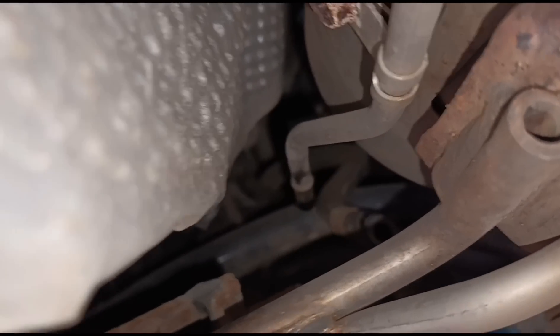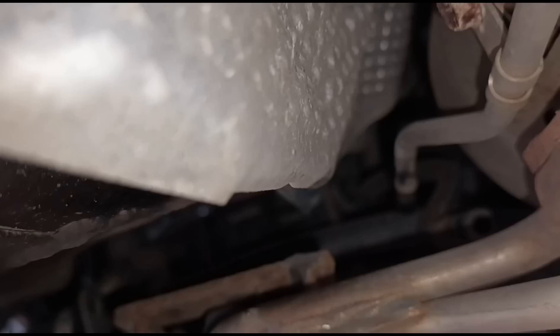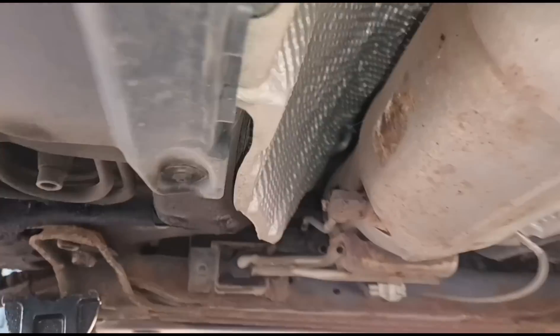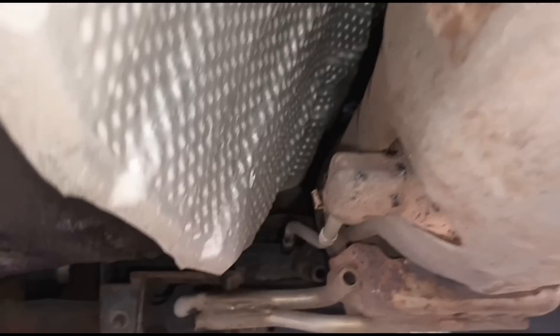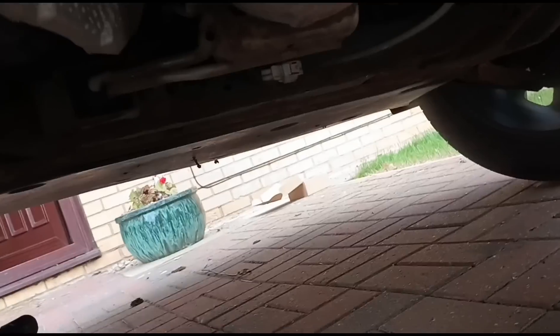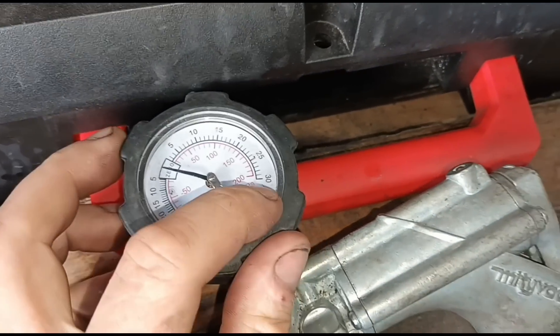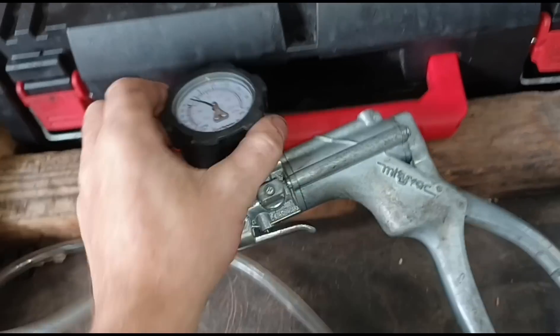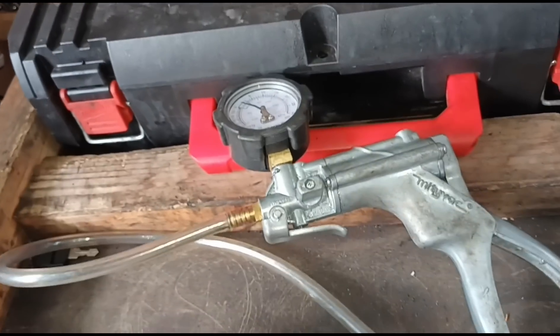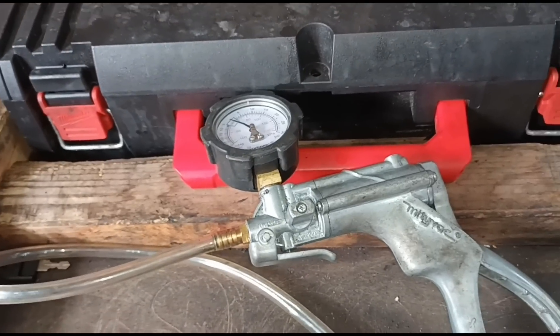I've taken off this pressure pipe from the DPF - it's basically just up the front end of the car above the subframe. I put a gauge on there and the gauge went all the way around to the maximum, which is 30 psi - it actually went past that. There's probably 50 psi of pressure in that DPF. It went as far as the gauge could go and then blew off the tube I had connected, so there is a lot of pressure in there.